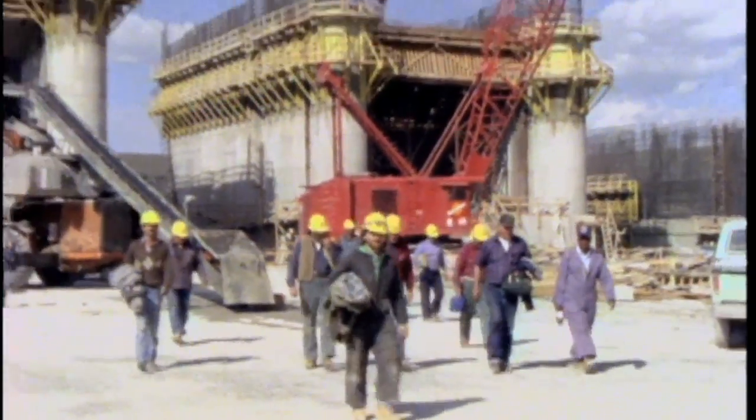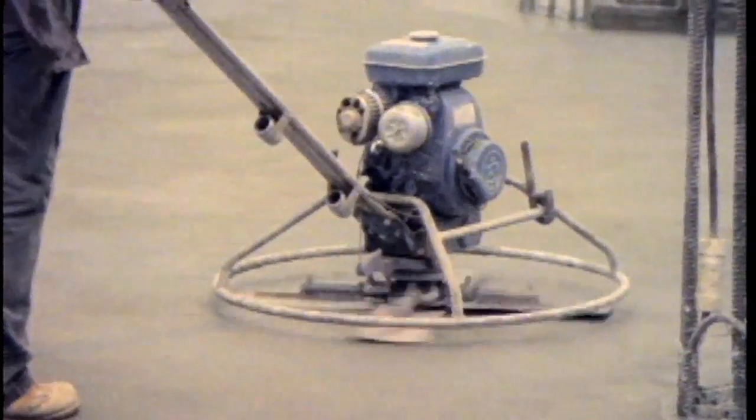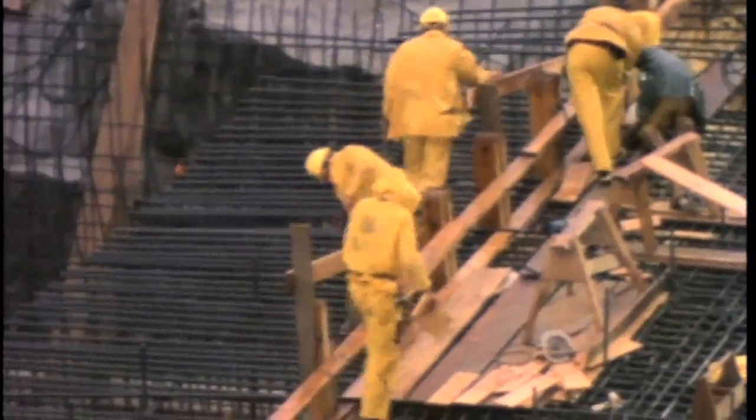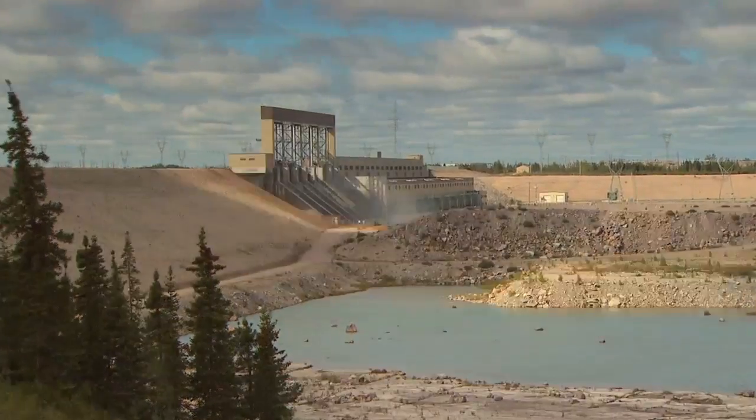At peak, over 2,000 workers were involved in the project. 650,000 cubic meters of concrete were used during construction — enough to build a sidewalk stretching almost 13,000 kilometers long.